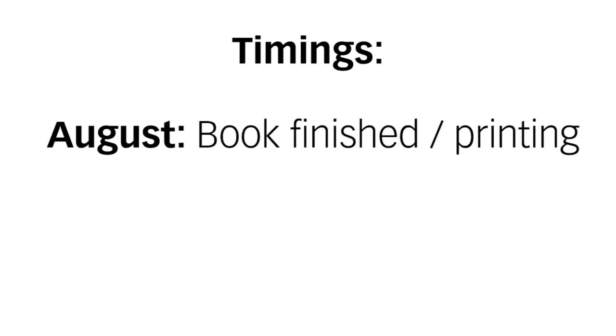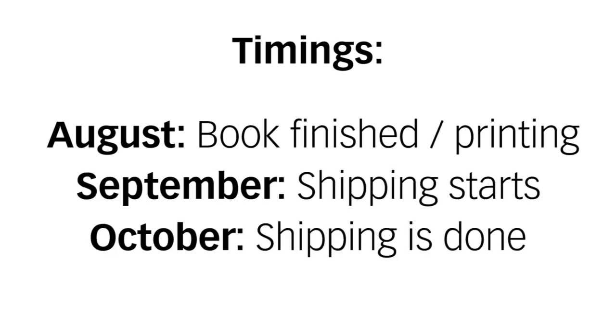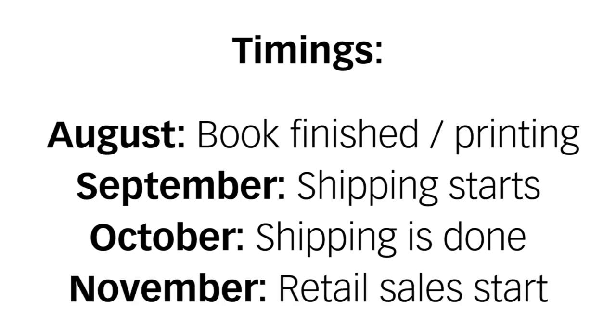If everything works as planned at the moment, the book should go to the printer at the end of August, and then we can start sending it to you in September. The shipping of more than 2,000 books will certainly take until October. The official launch of the book via dealers and shops is expected to start in November. Please note, this is our current plan, which can be changed again due to Corona.